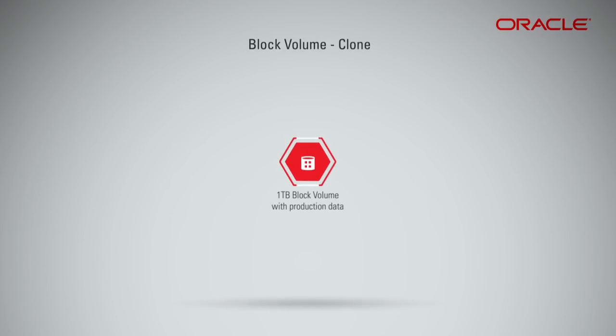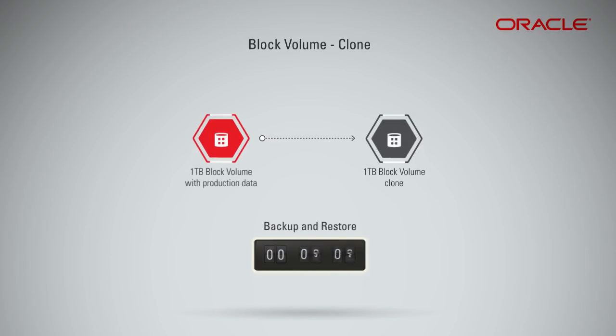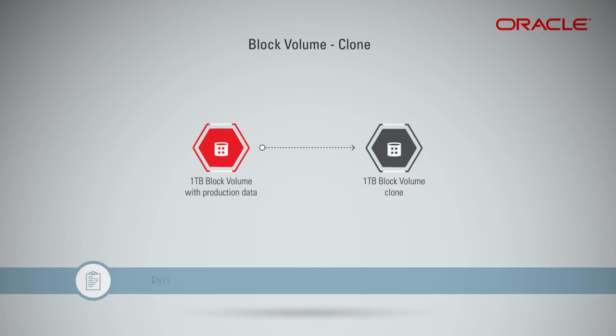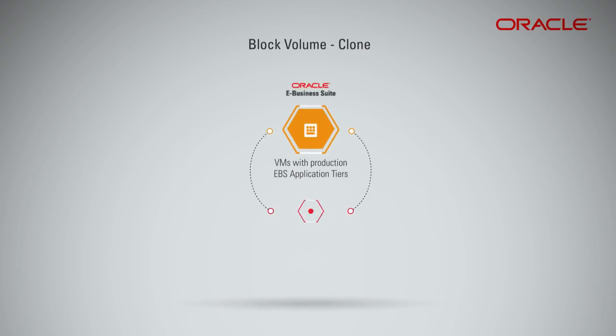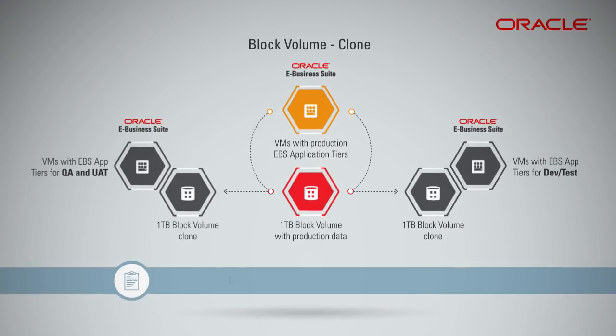Oracle Cloud Infrastructure Block Volume now offers a feature called Clone, which allows a deep disk-to-disk copy of an entire existing block volume to a new volume without needing to go through a backup and restore process. It creates a point-in-time deep copy of a source volume, also known as Thick Clone, directly, without a backup. For example, if you're running an application like Oracle eBusiness Suite, you can use it to quickly create multiple development or test copies of your production environments to troubleshoot problems or test configuration changes without impacting production. Cloning and attaching to a development or test instance takes a few seconds, while a full backup and restore would take several hours.